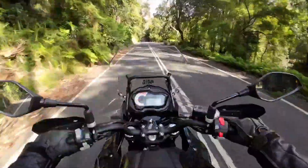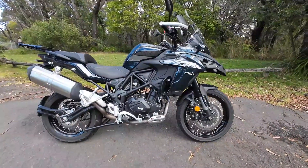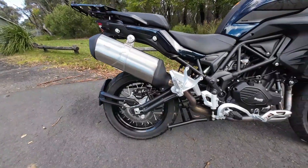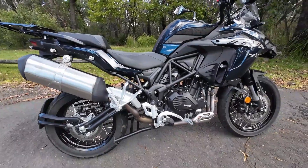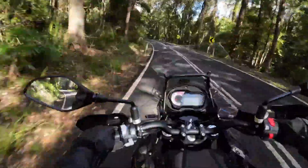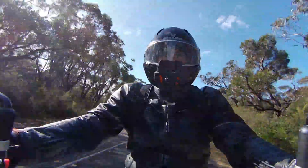The Benelli TRK 502X is such a great bike and at a great price. And to answer the question from the beginning of this video, yes I definitely think it's possible to trek across the state and or country on this bike. Now you won't set any land speed records but then again you won't get to enjoy the beautiful country around you.